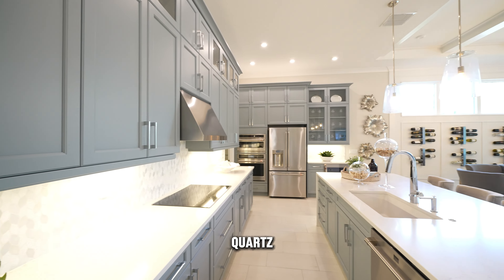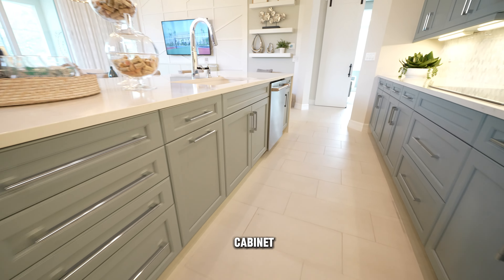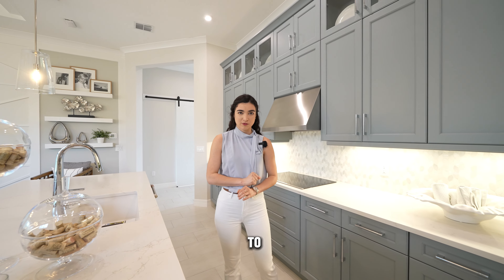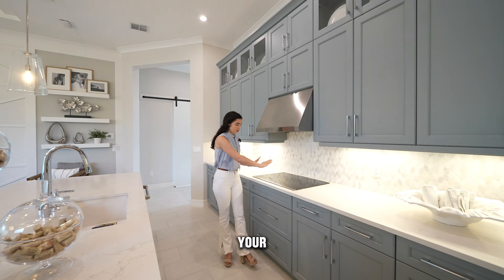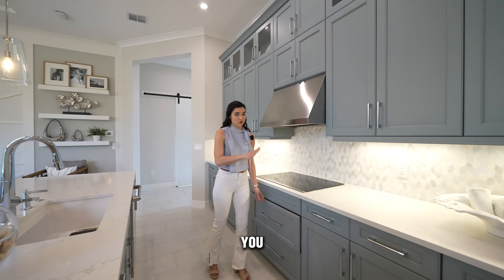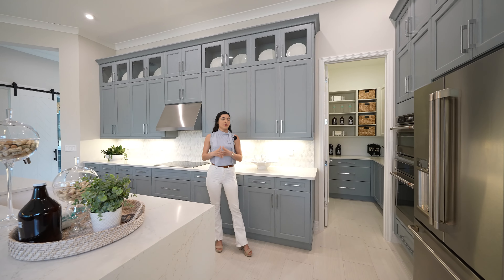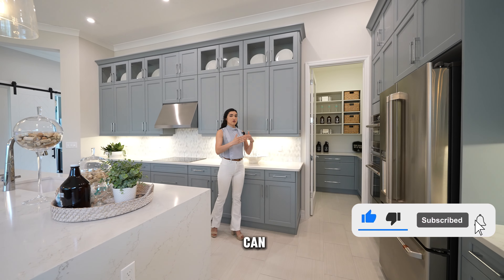Before we head inside, let's talk about the facade of this property. This is most definitely a property that just screams Florida. It has that traditional Florida look with that high entrance, giving it that wow factor and curb appeal you want to show off to all your friends and family. This particular builder has over nine different models you can choose from, so if this property isn't quite the one you're looking for, make sure to give me a call. Now let's go inside.